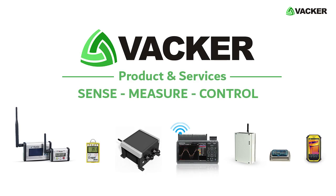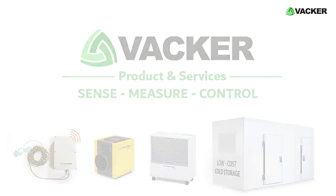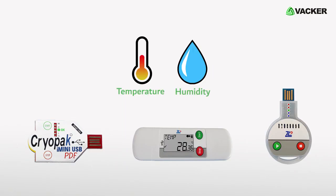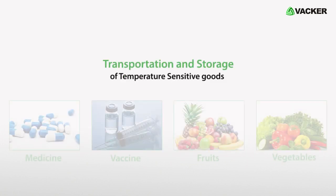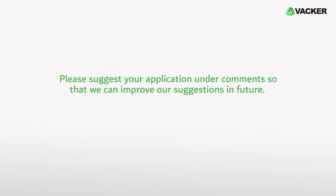Welcome to Vacker Global for information on hundreds of technical products and services across the world. Single-use disposable data loggers are used for recording temperature and humidity during transportation and storage of temperature-sensitive goods, especially medicine, vaccines, fruit, vegetables, etc. Please suggest your application under the comments so that we can improve our suggestions in the future.